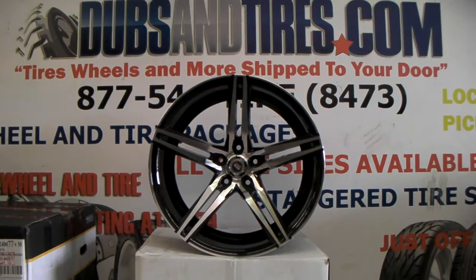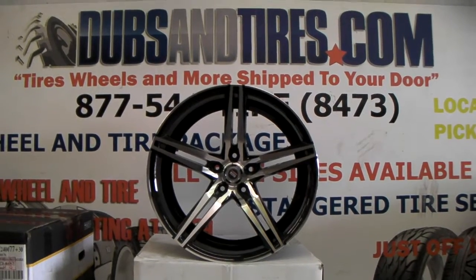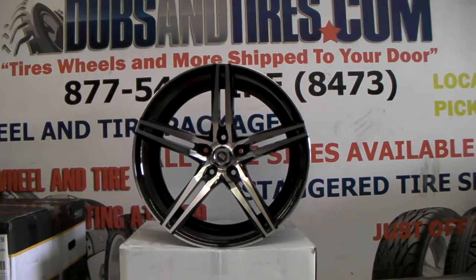This is your boy KB from Dozen Tires TV at DozenTires.com. Tires, what is more shipped to your door? Find us online at DozenTires.com or call us at 877-544-8473.